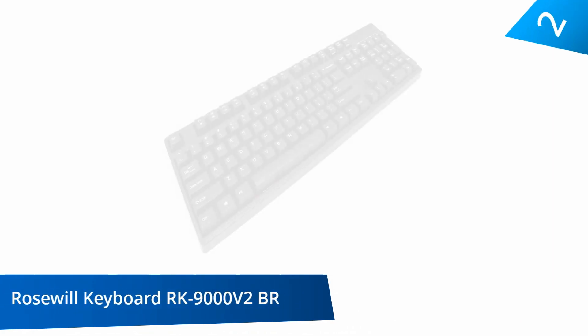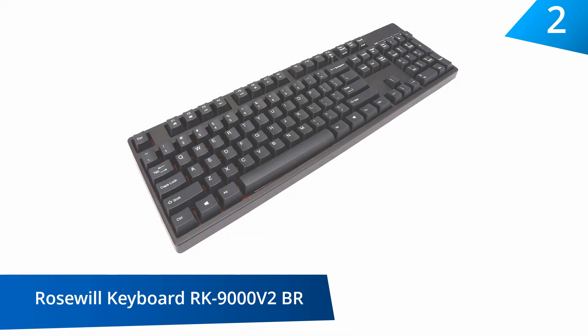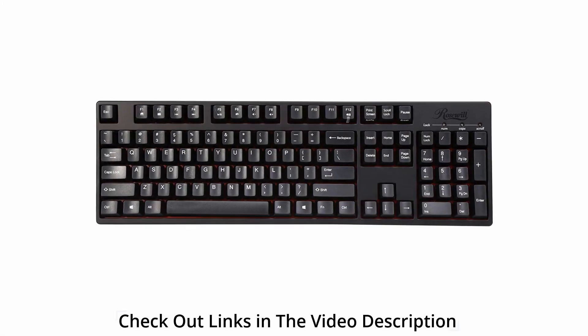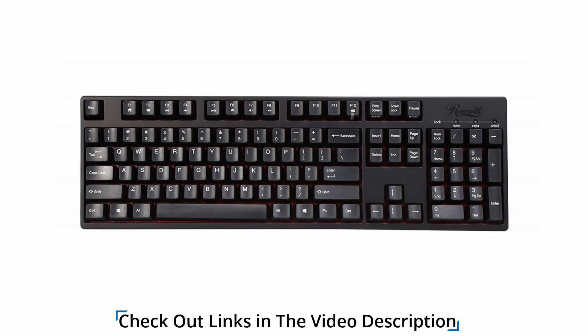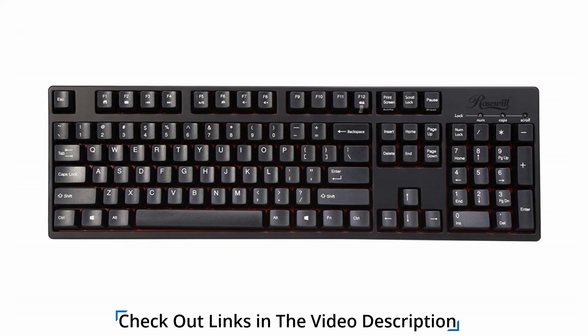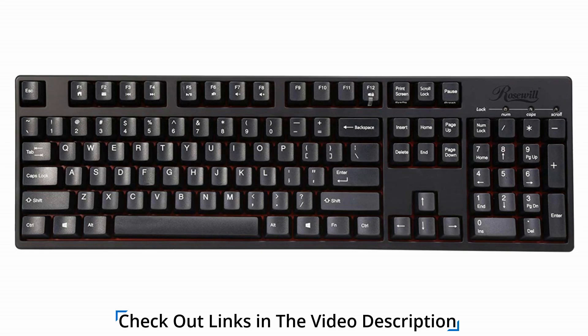At number 2, the Rosewill Mechanical Keyboard RK9000V2BR. This keyboard features the in-key rollover function and is designed with 100% Cherry Brown MX switches. These provide excellent feedback, precision, and fast response. It is a durable keyboard featuring a sturdy internal red metal chassis with an estimated life cycle of 50 million clicks.